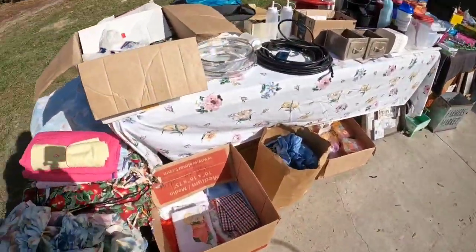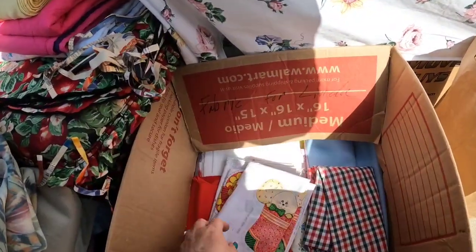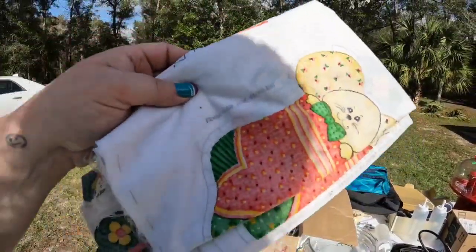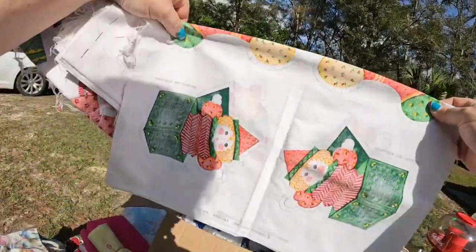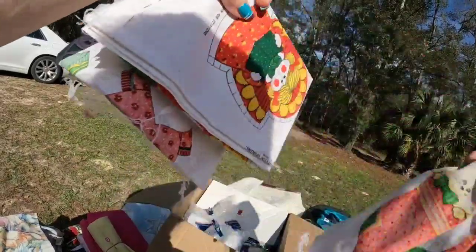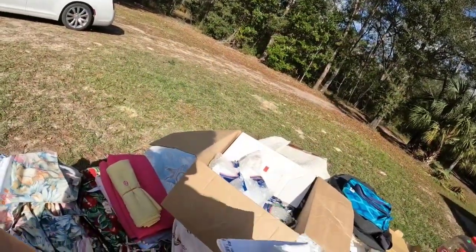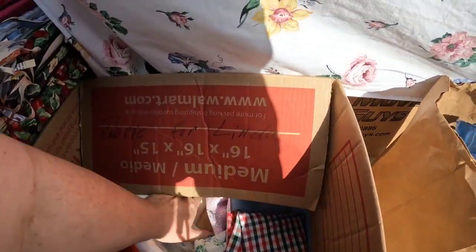This was actually the second yard sale we stopped at — the first did not have anything, so I ended up deleting that footage. Here it says fabric — these are little cut-out do-it-yourself crafts. I did look these up, and they sell for about $10 per panel. I got three of them for $2, so I'm less than $1 into each, and they should sell for about $10 each. So watch for fabrics and panels with a do-it-yourself craft — I have had really good luck with those.